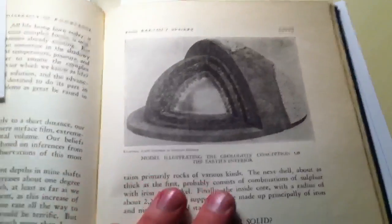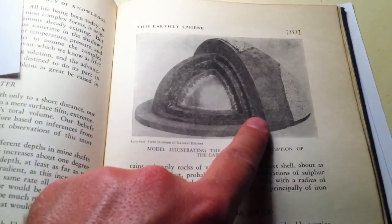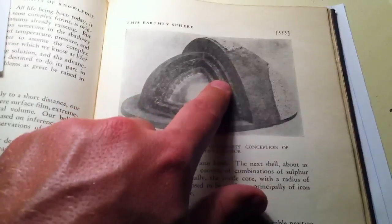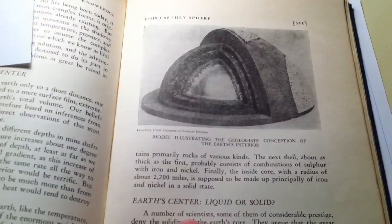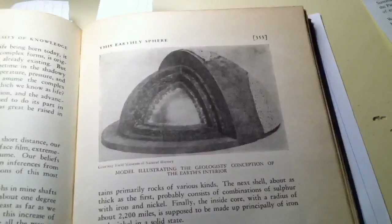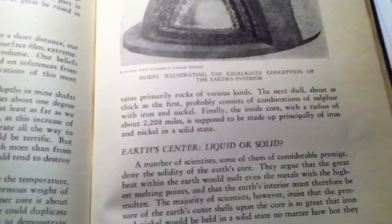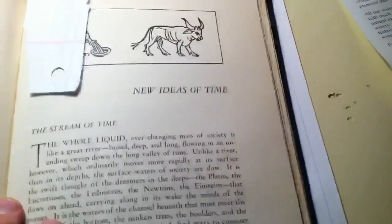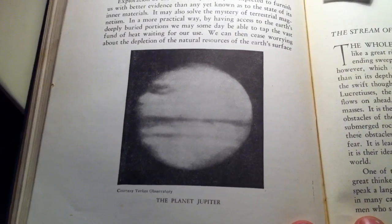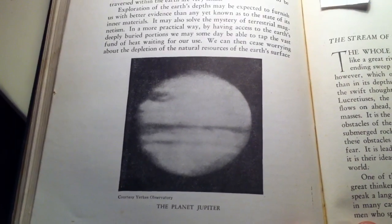Skipping forward, you can see the geology. They had this notion of different layering in the planetary interior, but the crust is shown as way thicker than we now know it to be — in reality the crust is about the thickness of a piece of paper on this scale. They talk about the outer shell being about 750 miles thick, containing primarily rocks of various types. And we have this wonderful picture of Jupiter, again using the best technology available at the time.